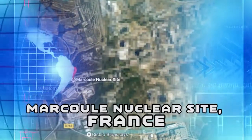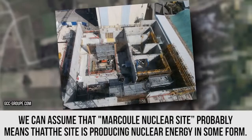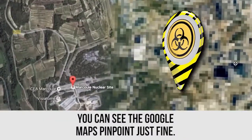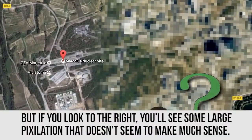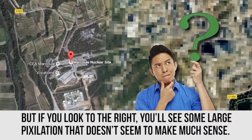The Markule Nuclear Site, France. We can assume that the Markule Nuclear Site probably means that the site is producing nuclear energy in some form. You can see the Google Maps pinpoint just fine, but if you look to the right, you'll see some large pixelation that doesn't seem to make much sense.